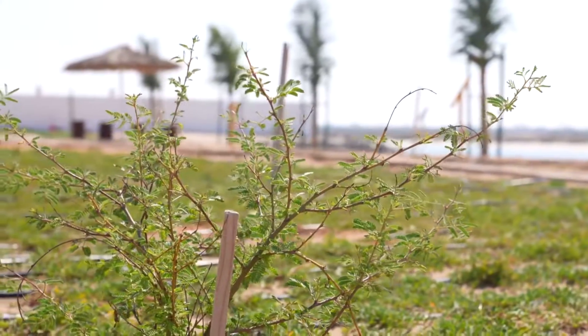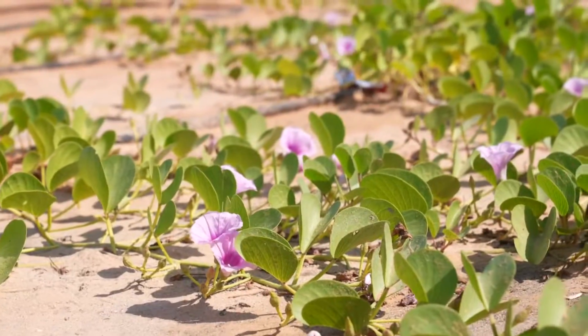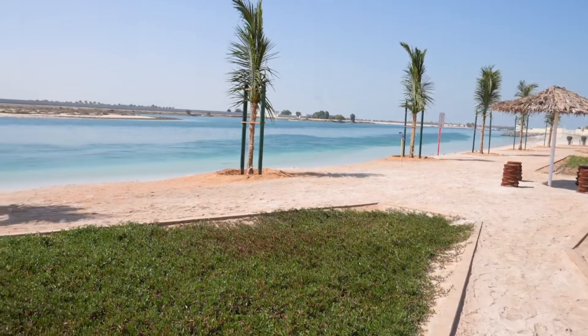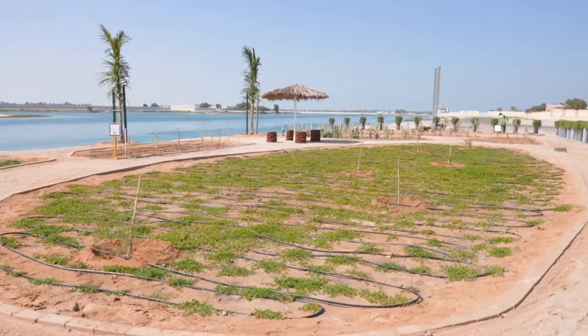Explore, interact, and relax at the Halophyte Park as DMT continues to improve the quality of life, health, and well-being of communities in the Emirates.